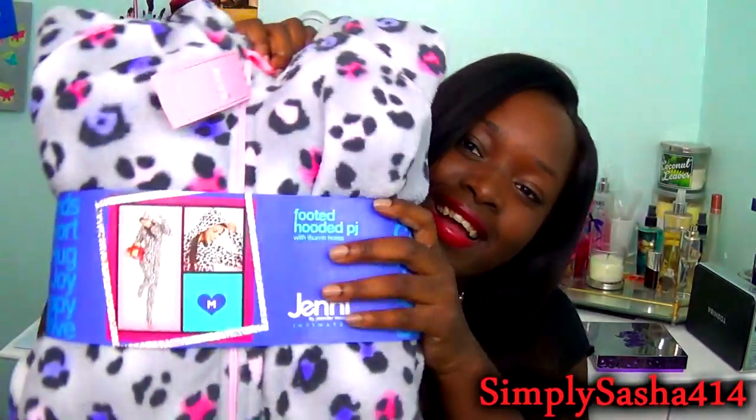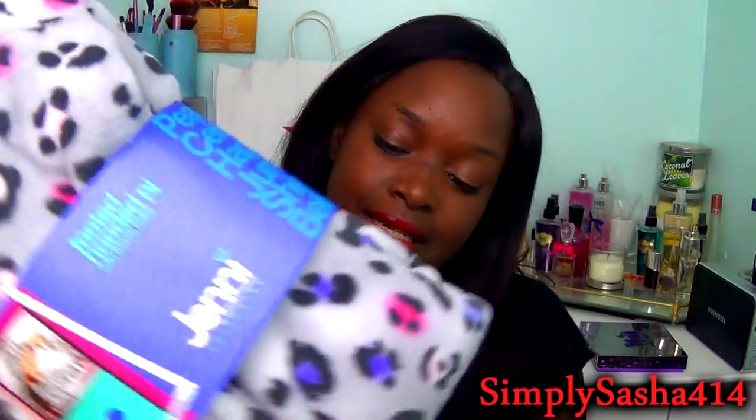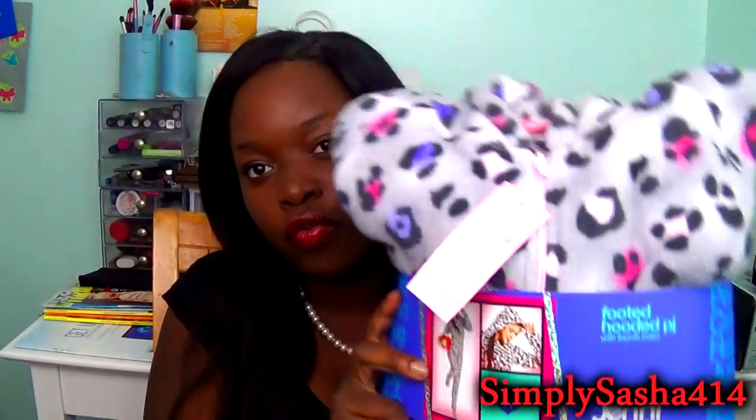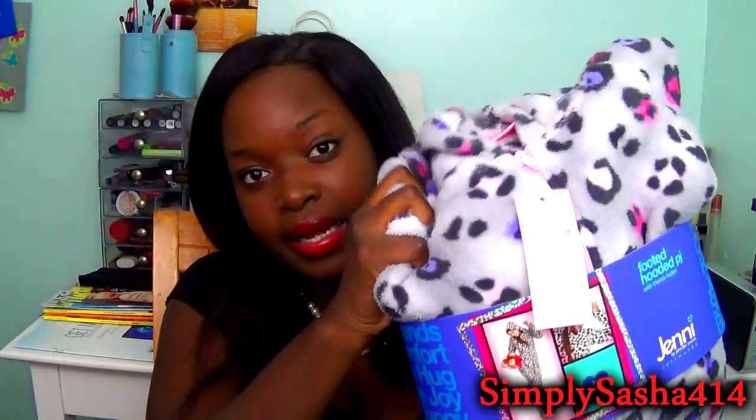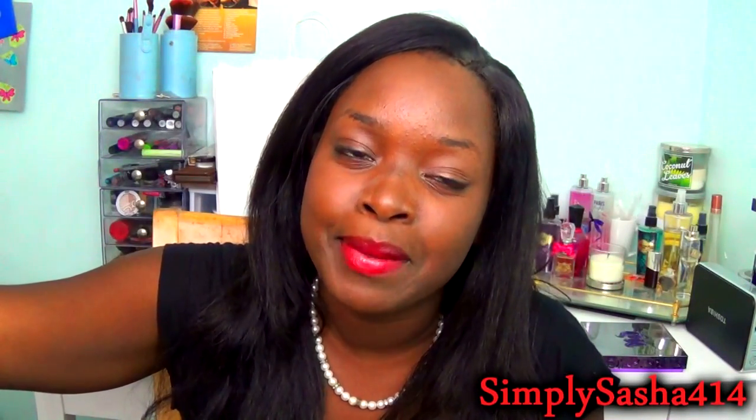Now on to Macy's — I got this onesie and it's so soft. It's the Jenny onesie and it's leopard print. I'm obsessed with this kind of leopard — I like fun colors leopard. It's a size medium and it's so fluffy — you can probably tell on camera how fluffy it is. I'm really excited. I live in Florida so I'll probably only wear it like twice, but it was on sale and I like fluffy things.